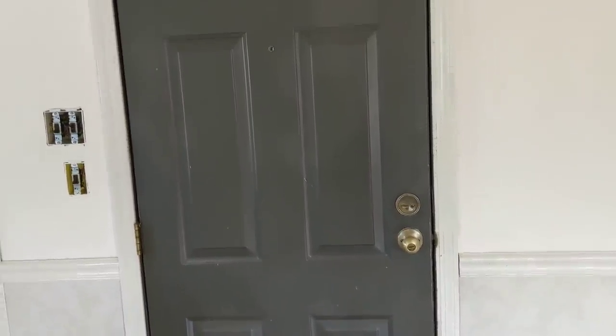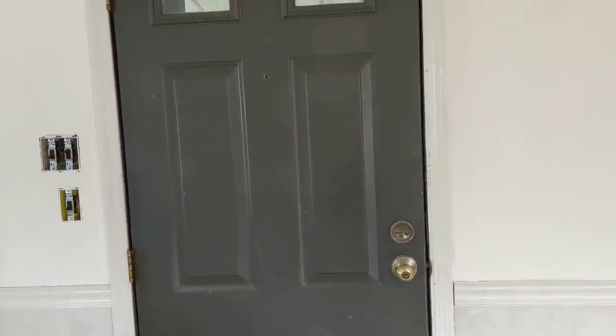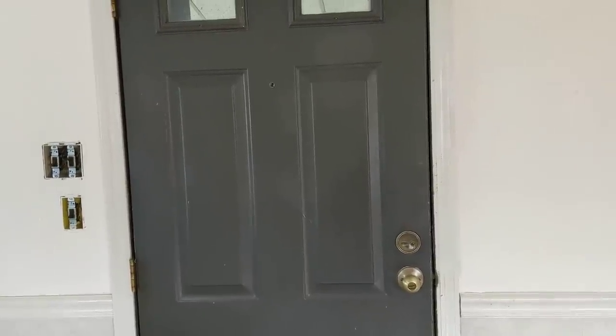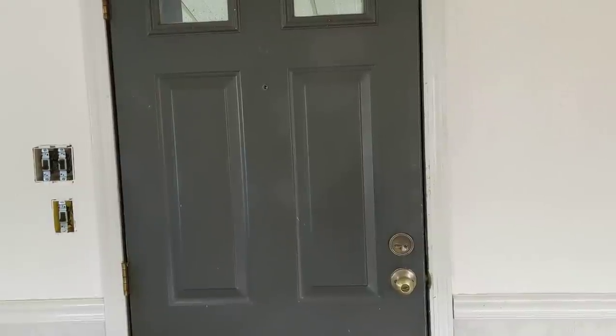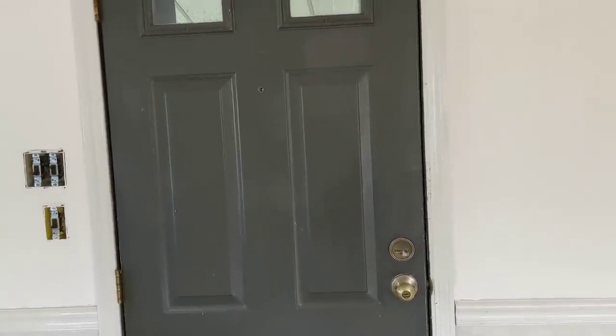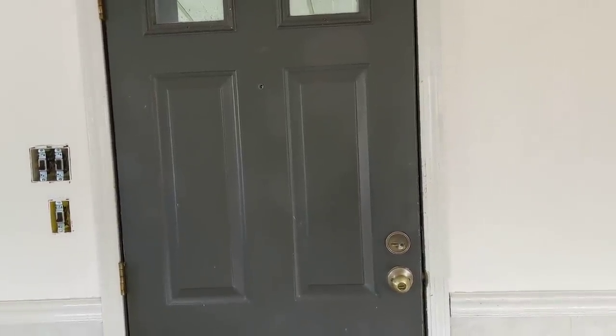Hello everybody, welcome back to my channel, Dumpster Cam. Like I said last time, still a dumpster diving channel, just taking a little break. I actually might go do some dumpster diving right after I film this, which I have not done in so long.